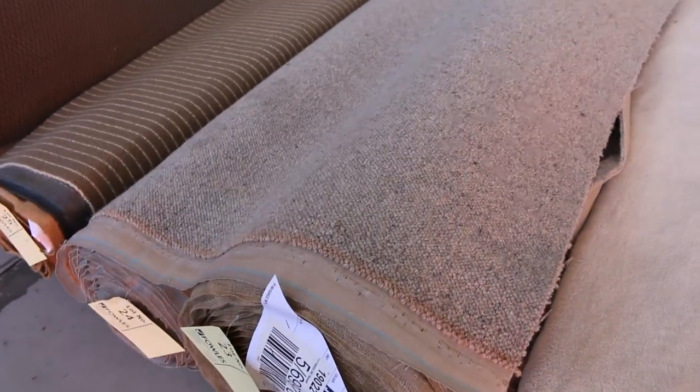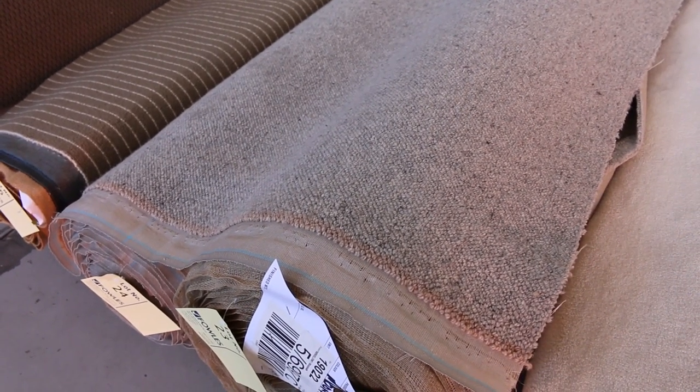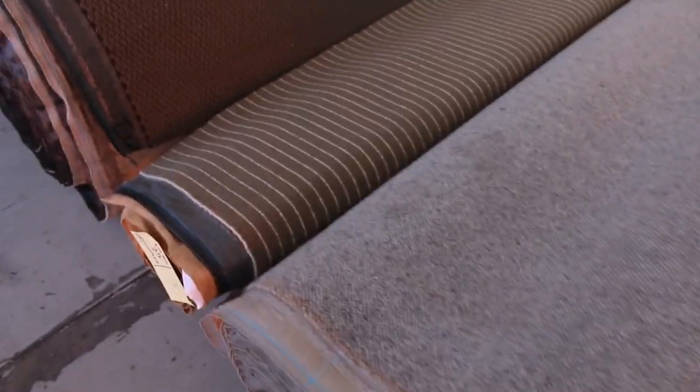Lot number 23 and 24 are the same — 100% wool berber carpet, a really popular type of carpet. Normal retail is around about $140 a metre. At auction, $40 to $50 a metre.